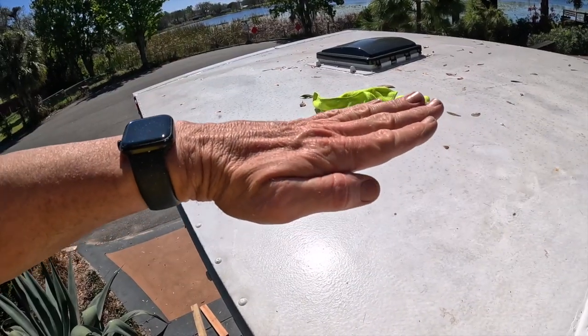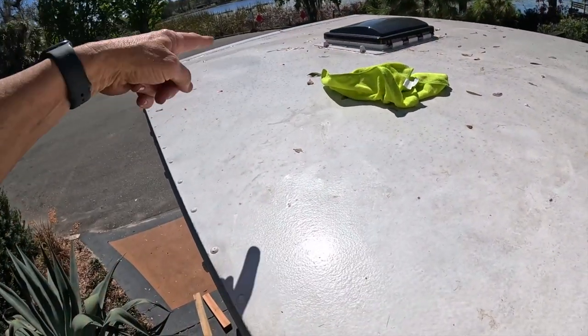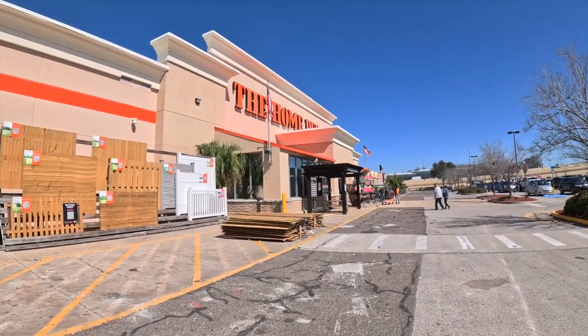We're going to Home Depot right now because I'm going to begin installing the solar panels on the top of this. They're gonna go here, but I need support from here to here. I've got a little bit of cash and a little bit of time — let's go to Home Depot.